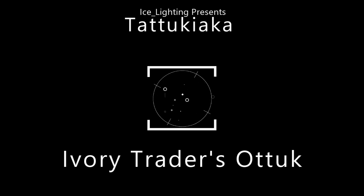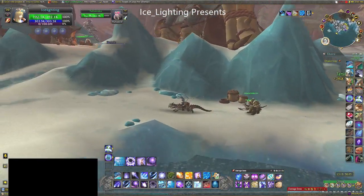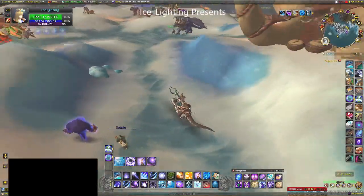Three rings are needed for a mount called the Ivory Trader's Bottock, and that's not just any mount — it is this mount, which is adorable. So of course you want this.